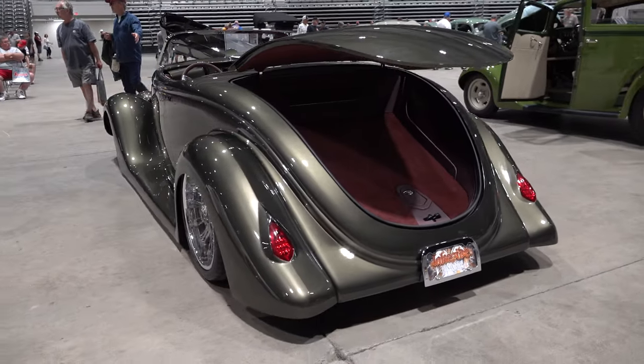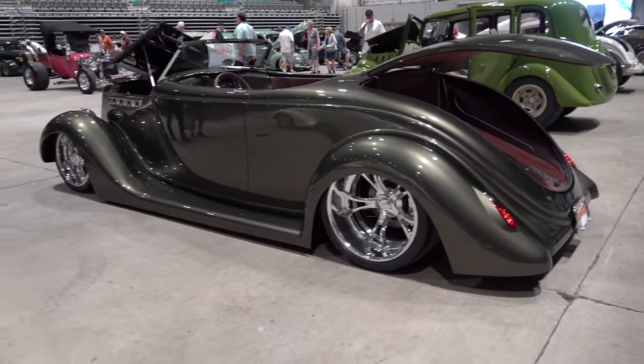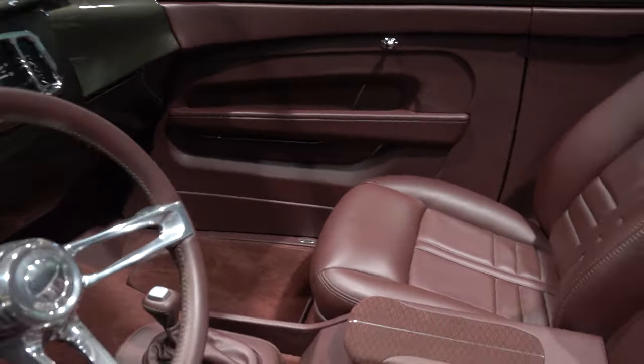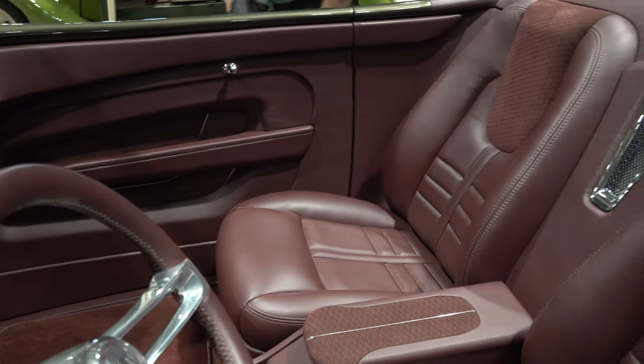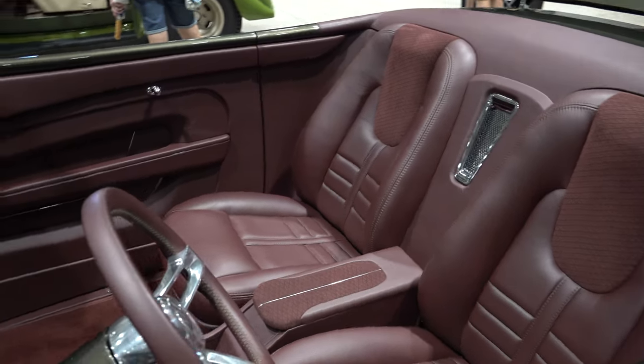Does it have a top? No, it does not. It was intentionally planned to have one — I actually had the metal to do it — but the owner Joe said he didn't need a top. So I was happy with that.